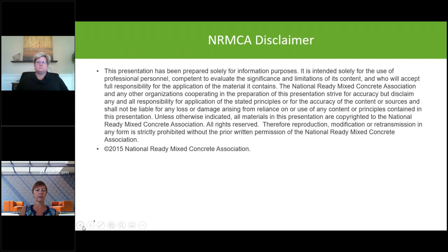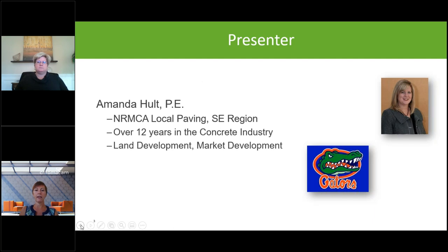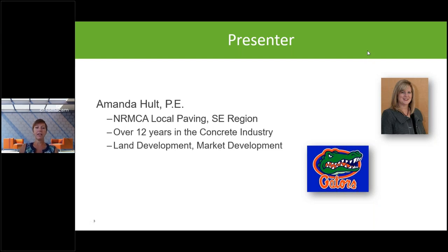Joining us today is Amanda Holt, who has been working in the concrete industry for 12 years, living and working in Florida and a graduate of the University of Florida. Amanda and I work together supporting engineers in pavement design across the state on industrial projects, parking lots, and all types of concrete projects. She works for the National Ready Mix Concrete Association as our Florida representative.